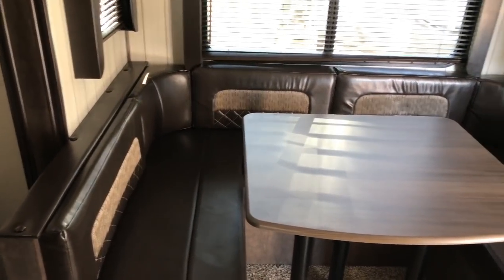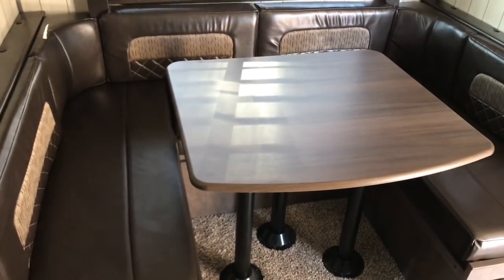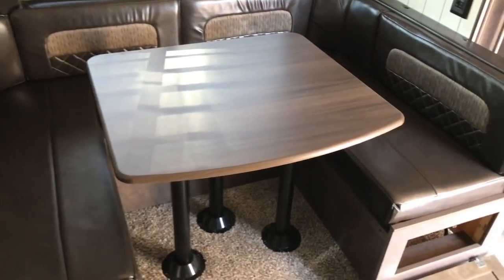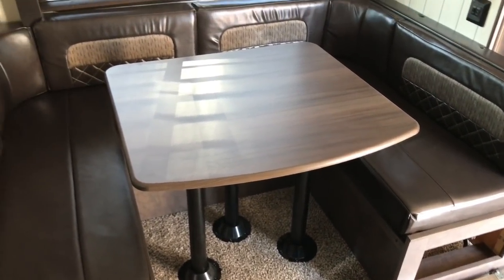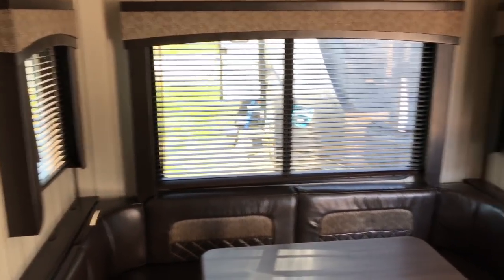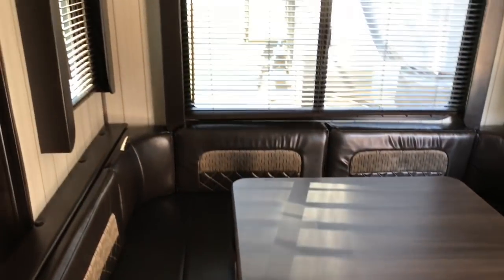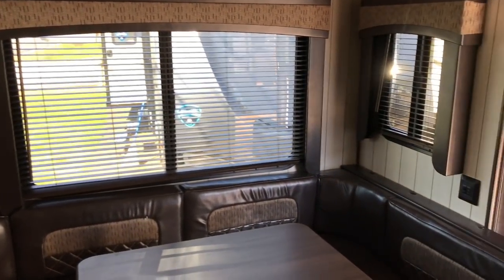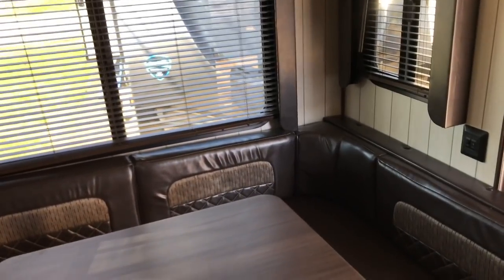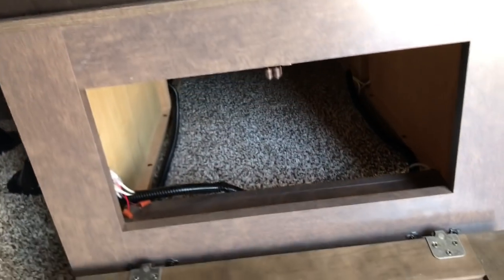Now let's go into the living room. This dinette — you can take this table, just like almost any model, and it will break down and make into a bed. This whole area can become a bed and two smaller people can sleep there comfortably. What I like is you've got windows all the way around on this slide, so as you're sitting at the table you can definitely admire the view. You've also got a little storage down below underneath the dinette.